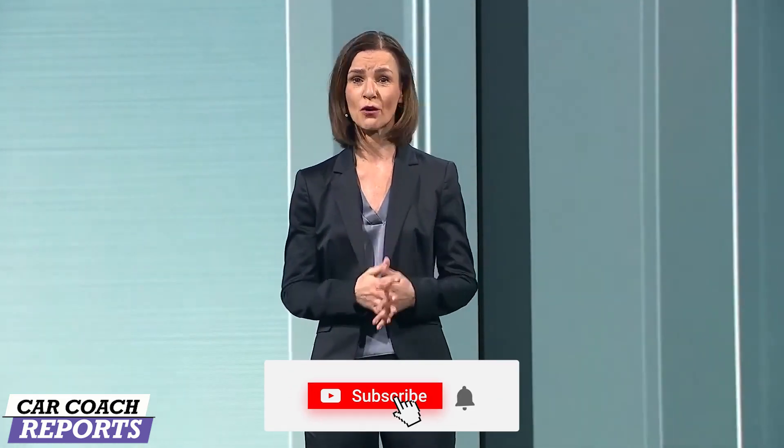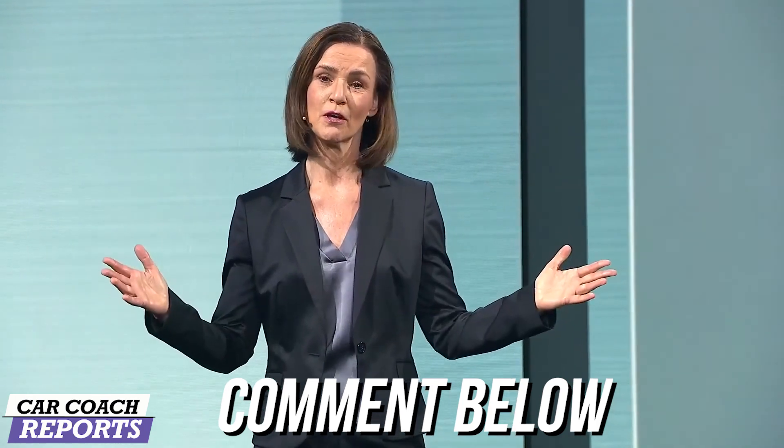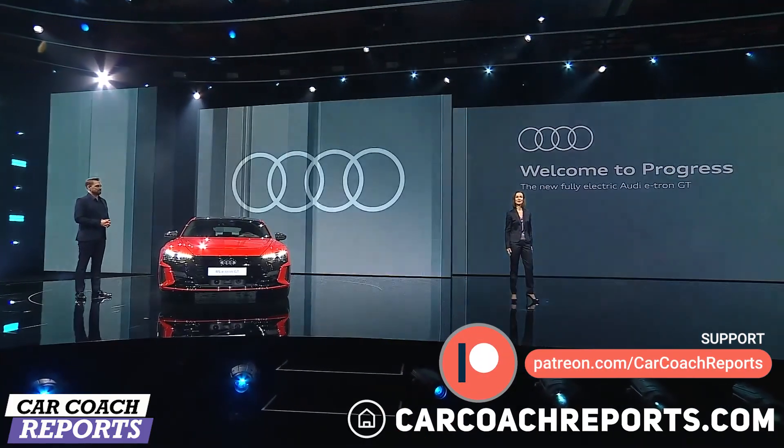The e-tron GT starts a new era and it's only been possible due to the future-oriented mindset of everybody at Audi worldwide. Allow me to spare a very big thank you to the whole team that made this possible. Before the show ends, I'd like to thank you very much for joining us tonight and staying with us on your screens. It's been a pleasure celebrating the next chapter of Audi's history together with you, and I look forward to seeing you soon in the future.